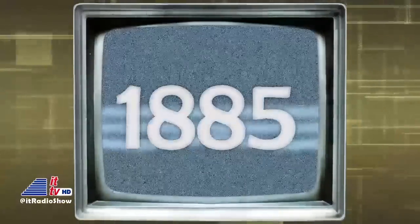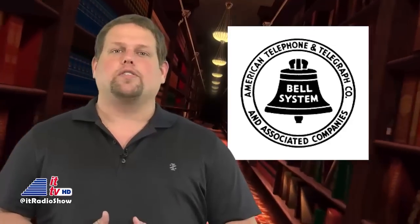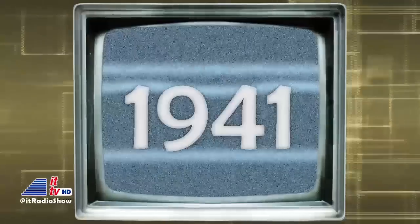In 1885 this week, the American Telephone and Telegraph Company, or AT&T, was incorporated in New York State as a subsidiary of the American Bell Telephone. In 1941, FM radio began in the U.S. when station W47NV in Nashville, Tennessee, started operations. W47NV was the first commercial FM radio station to receive a license, some 20 years after its AM radio counterpart, KDKA, in Pittsburgh.